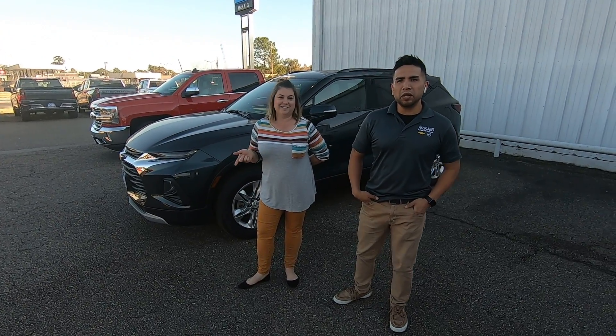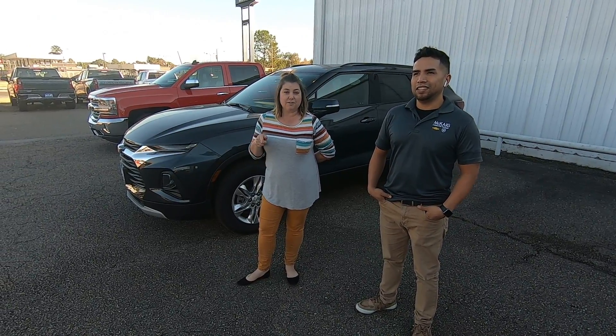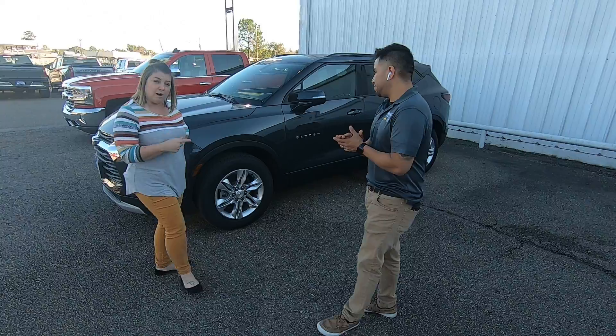Hi, it's Nina Townsend and Adrian Cortez at McKay Chevrolet Buick in Gladewater, Texas. Here today we're going to tell you all about the 2020 Chevy Blazer and its all-new design.